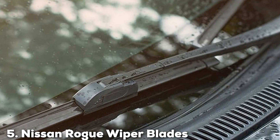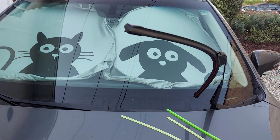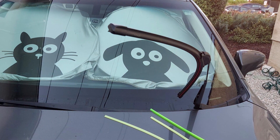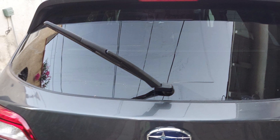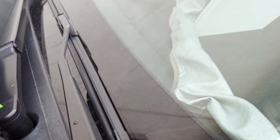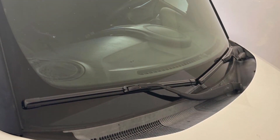Number five on our list is the Nissan Rogue wiper blades, a set of three with sizes 26, 17, and 12 inches — specifically designed for the Nissan Rogue. These blades offer a perfect fit and superior performance for this popular vehicle model. Crafted with high-quality rubber, they ensure a clean, scrape-free wipe, enhancing visibility and safety in adverse weather. The unique design allows them to conform to the curvature of the Rogue's windshield for comprehensive coverage. They also feature a simple quick-fit mechanism for easy installation.